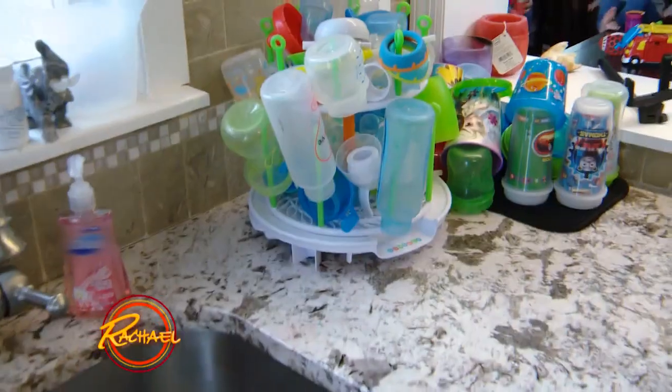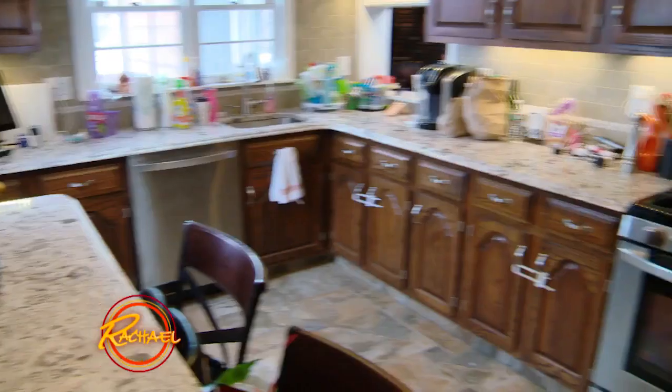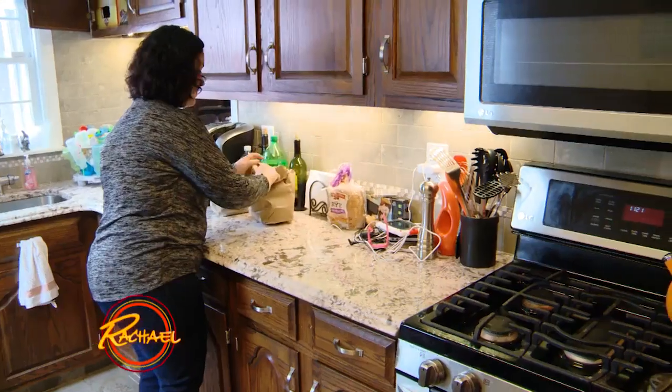Next up, let me see your kitchen. So the kitchen is obviously important — people always end up in the kitchen. It's where all the food is going to be.